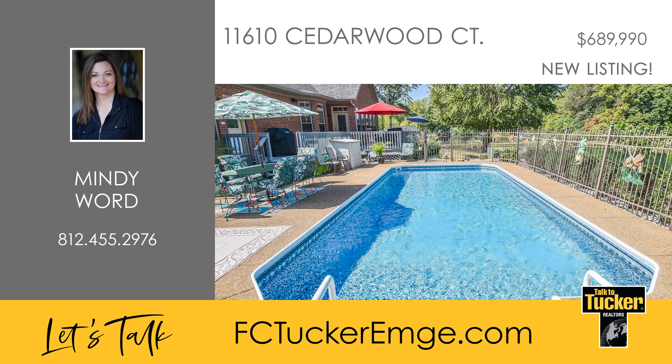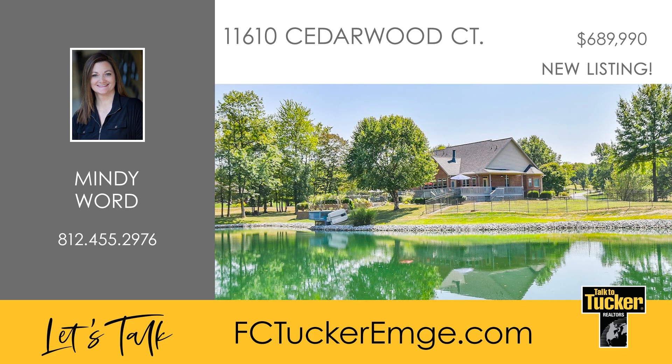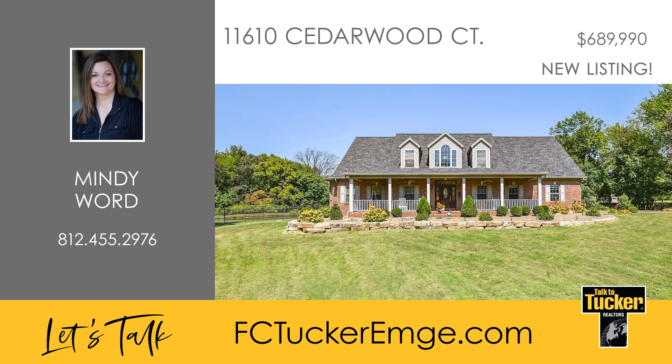Enjoy the refreshing in-ground saltwater pool or relax by the nearly two-acre fully stocked lake. This home, with numerous updates from 2020 to the present, perfectly blends modern amenities with classic elegance. Talk to Mindy Word at 812-455-2976.